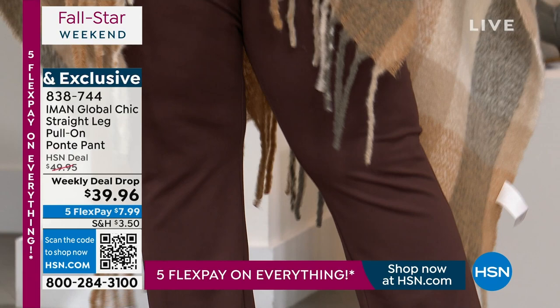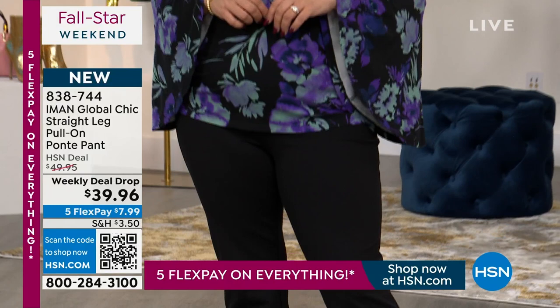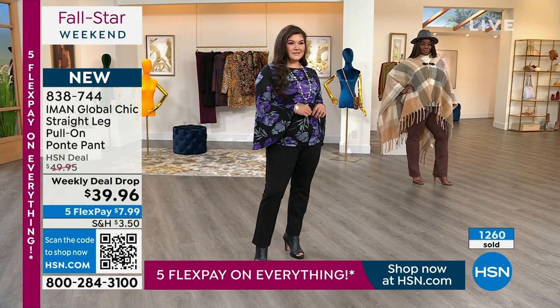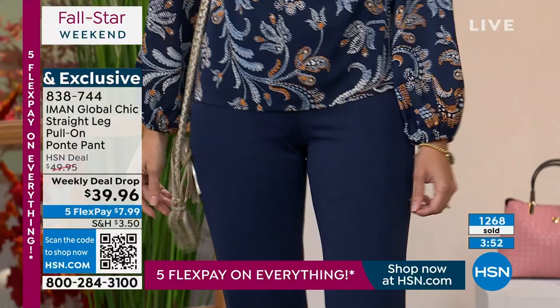We've sold 1,200 pants! This show repeats all night, and there are 500 of you on the line right now — these will not make it. There will be people later today who have no idea these pants even existed, and they'll be completely gone. Iman has brought ponte before but only in boot cut and skinny, never in a straight. The straight is really for all seasons regardless of age — great for great shoes, but also great for sneakers. It works with everything: denim, a poncho, the suede topper, a leather jacket.